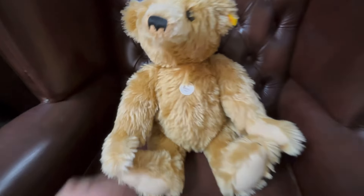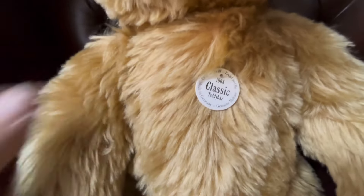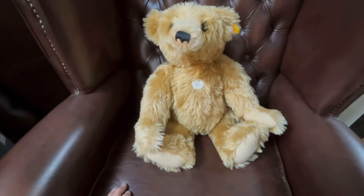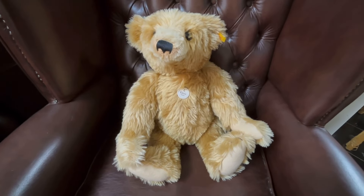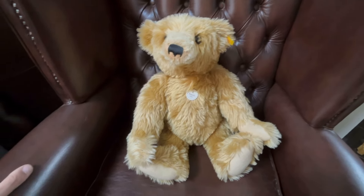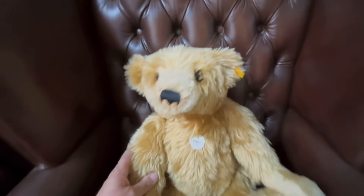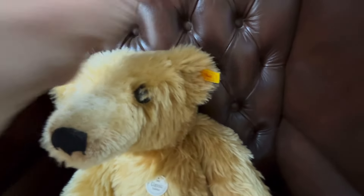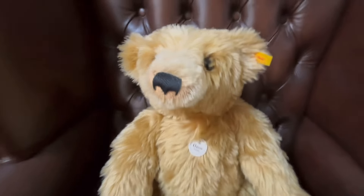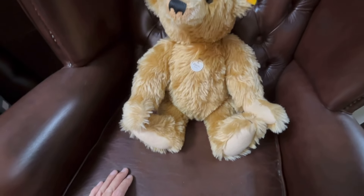This one here is the 1903 classic teddy bear replica — mohair of course, and it's quite a big one. I would say in total with his legs down, because it is a jointed bear, it's probably about 24 inches. You can see all the usual things: button in the ear, Steiff tag on there, the little badge, and nice eyes on this one as well. Some of these can make a few quid.